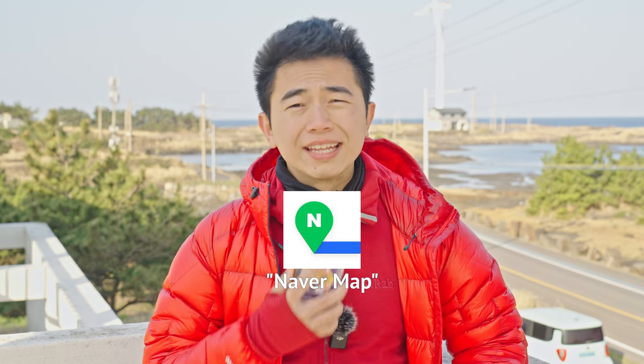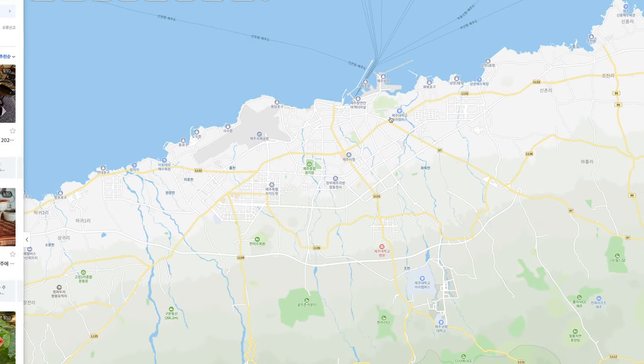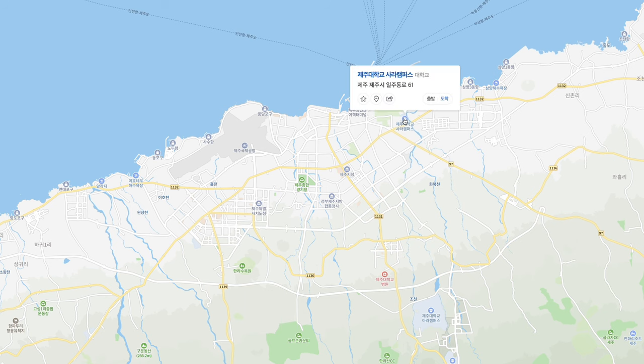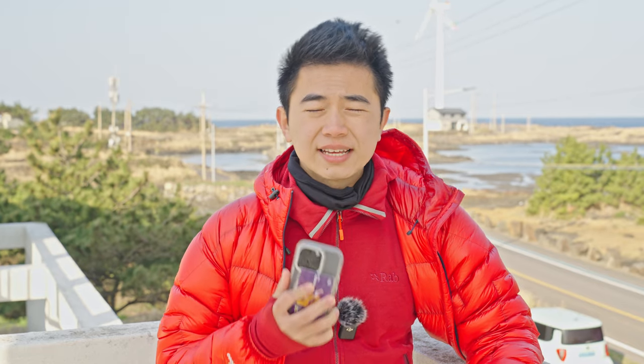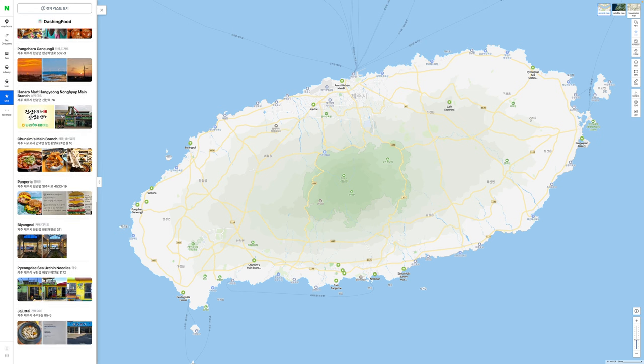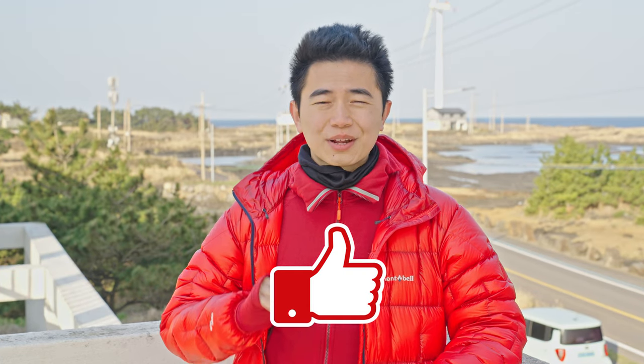For super basic navigation, you must bring a device with internet access that can download the application called Naver. Once you get into the app, to get from point A to point B, just find your point B on the map, click into it and click the blue button here. This will set the app to navigate from your current location to the selected location. What I like to do is to search all my destinations in advance and put them into the bookmarks feature, and use it as a list so I just select which one I'm navigating to. I'll share some of my destination bookmarks in the description below. If you find this video helpful so far, please leave a like so that more people can find it.